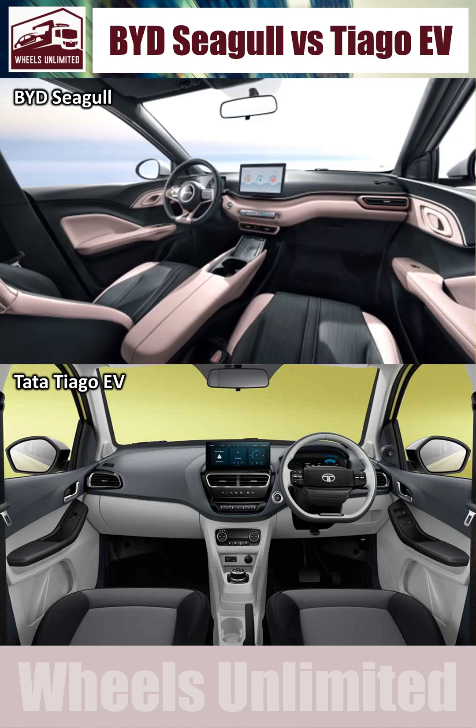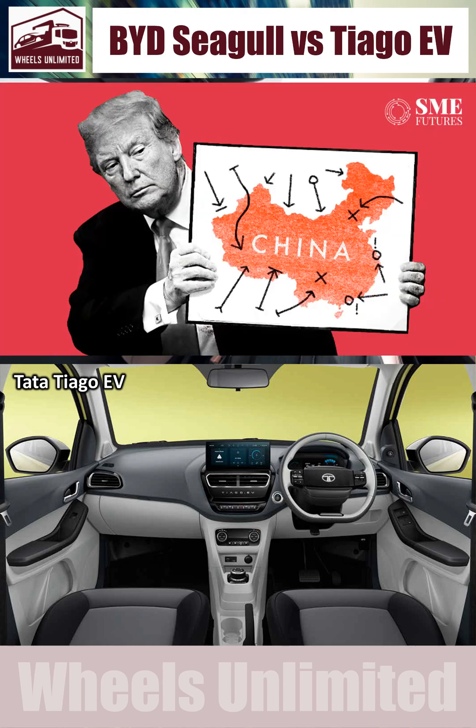Tata definitely can and must add all these missing elements to their Thiago as soon as possible, and target all those markets which are planning a tariff war on China.